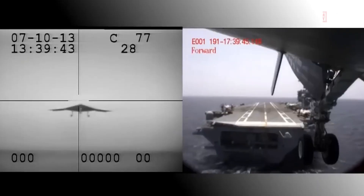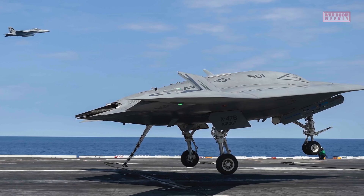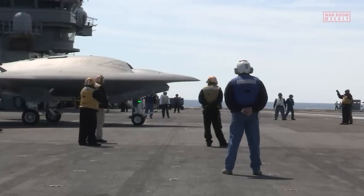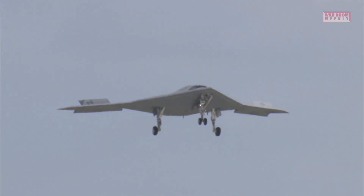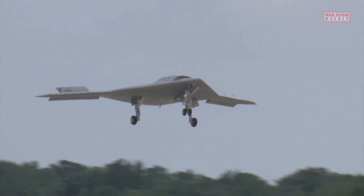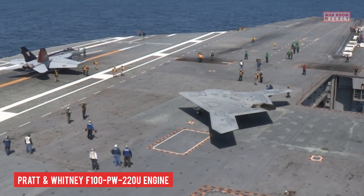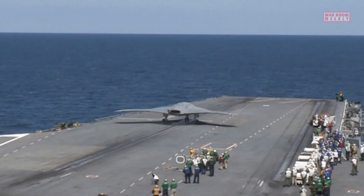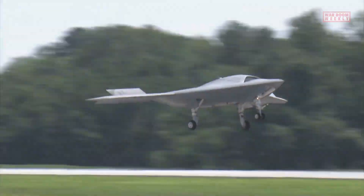This allows for long-range missions and increased flexibility in deployment. The X-47B is designed to operate at high altitudes and is capable of flying at high subsonic speeds. Although specific details are classified, it is equipped with a powerful Pratt and Whitney F100-PW-220U engine, which provides the necessary thrust for its operations. The aircraft features an internal weapons bay that can carry various munitions and sensor payloads.